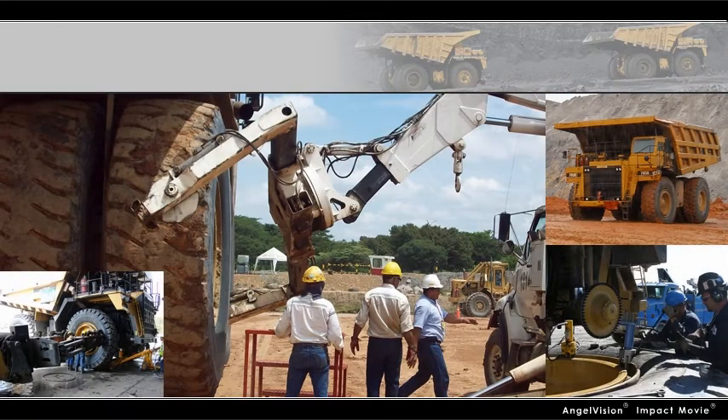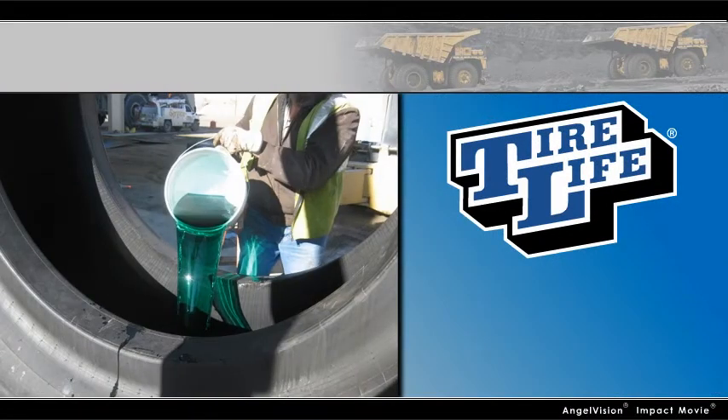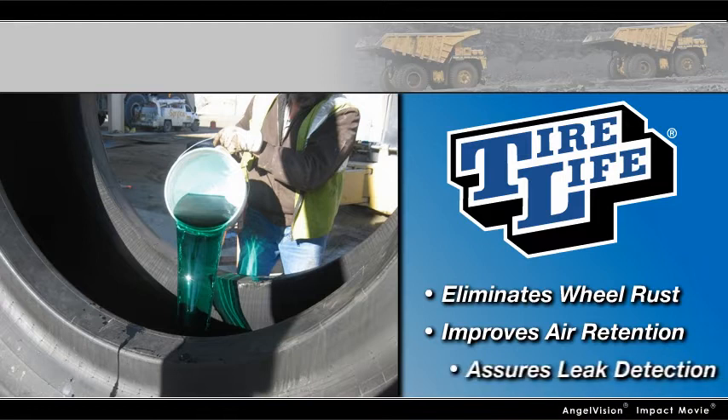What's the common factor? Tire Life. When added to a tire's air chamber, Tire Life eliminates wheel rust, improves air retention, and assures leak detection.